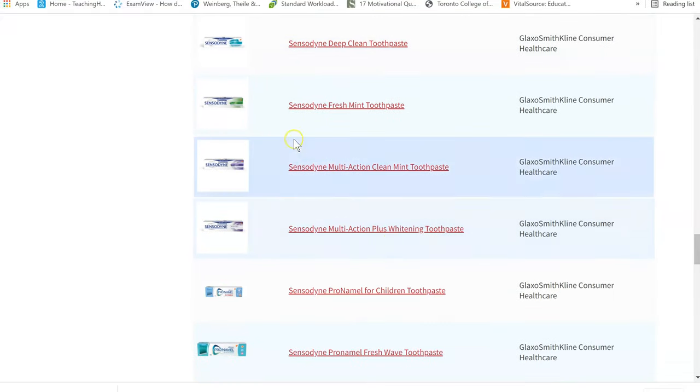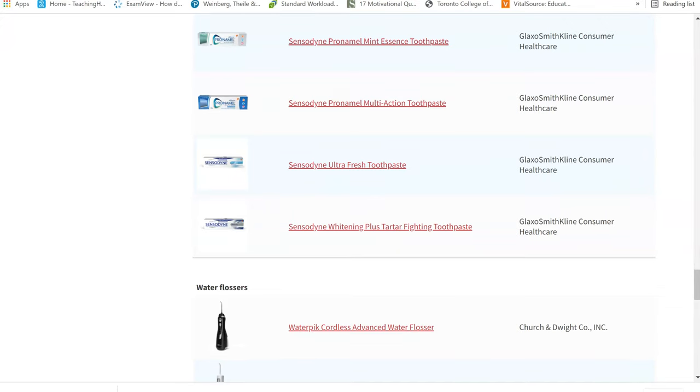There are many toothpastes — for example, Sensodyne. So if you're ever unsure, make sure you can find that seal of approval; it would be listed somewhere on the box.